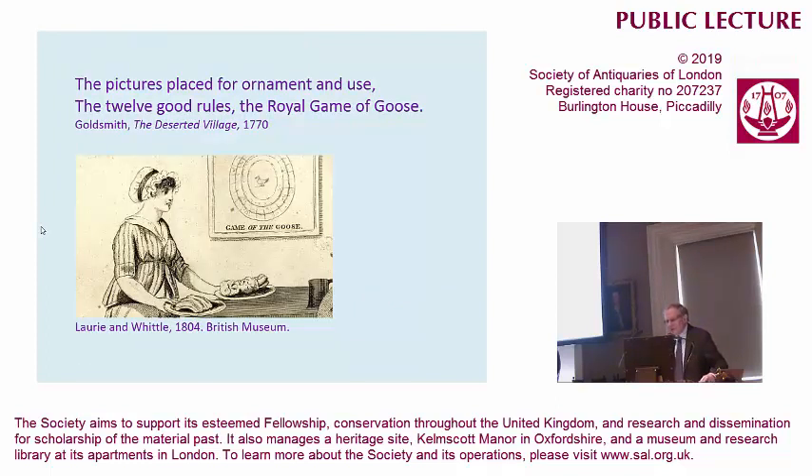The game was popular for about two centuries in England, and it's mentioned in the Goldsmith's poem The Deserted Village, which talks about a rather low-class tavern where on the walls you have two things: 12 good rules — those are King Charles's 12 good rules of behaviour — and the royal game of goose, the idea being that you can take the game off the wall and play it. We see a depiction of this in a quarto by Lorian Whittle, 1804, which shows the circular track rather than the spiral one.